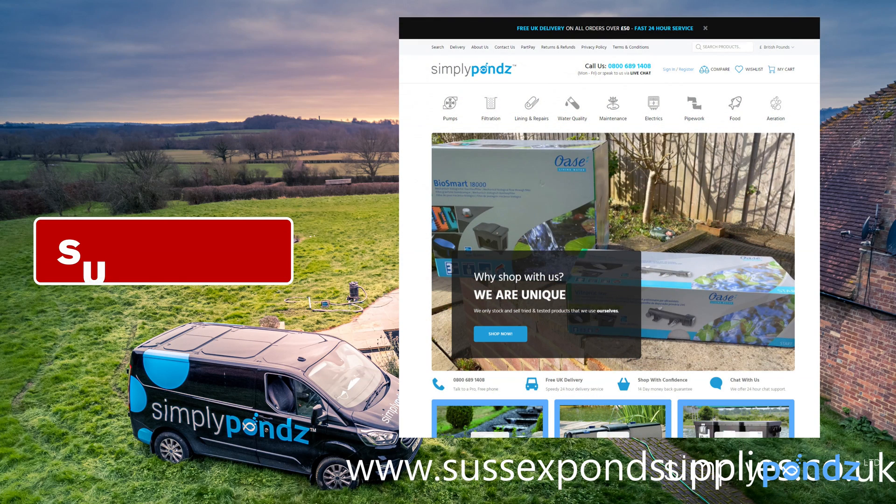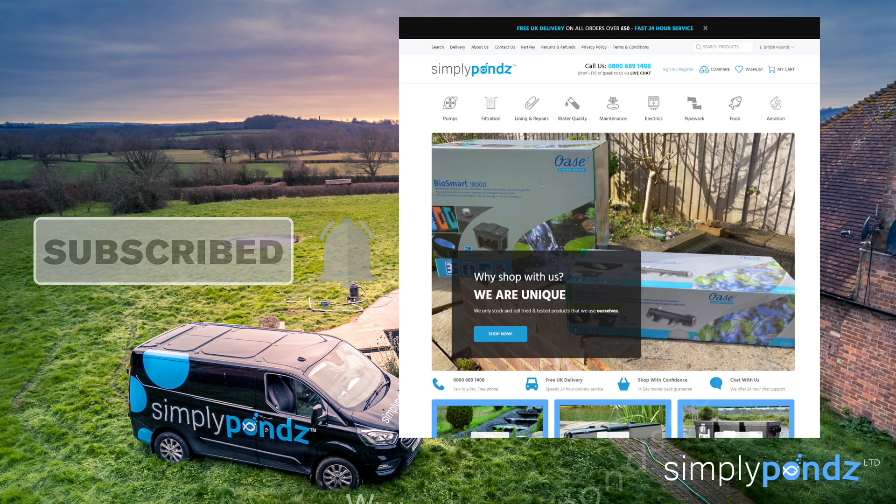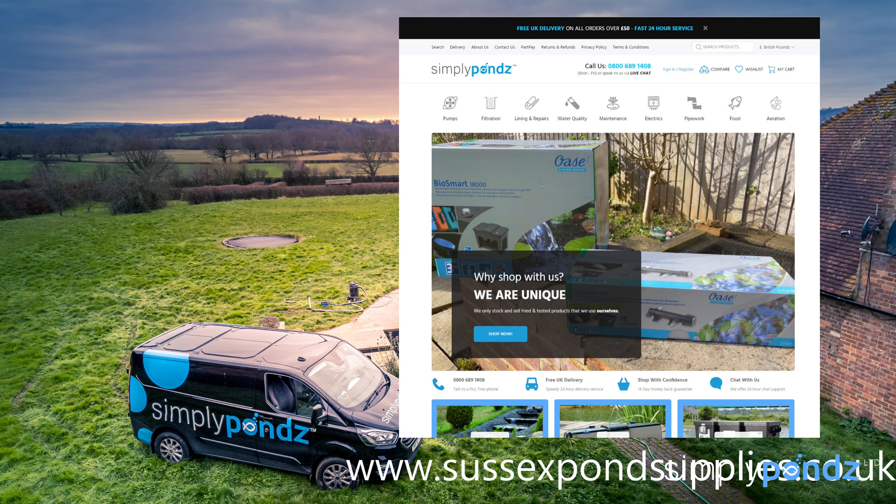If you need any pond equipment, you can visit www.sussexpondsupplies.co.uk. At the moment you can get £20 off your first order — we'll leave a link in the description below. Thank you for watching.